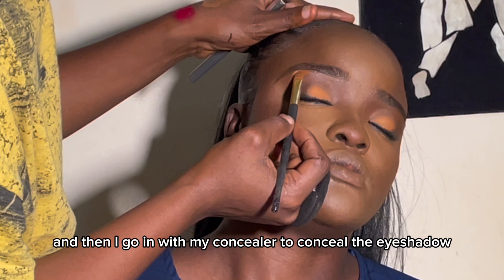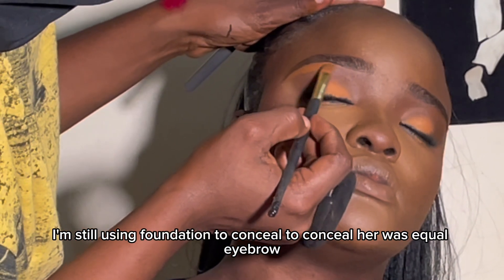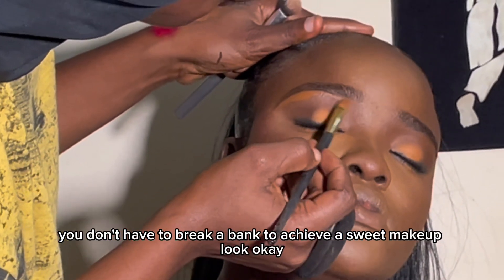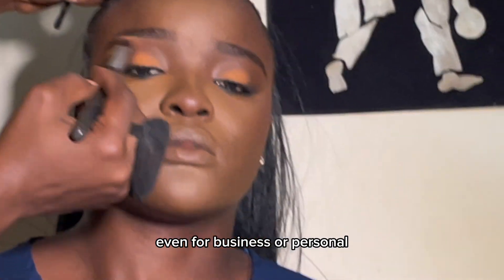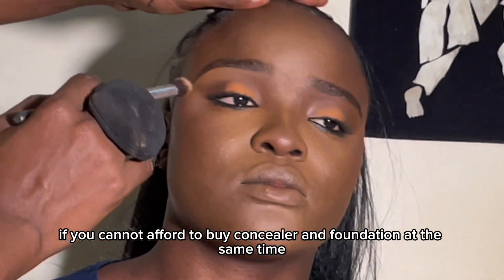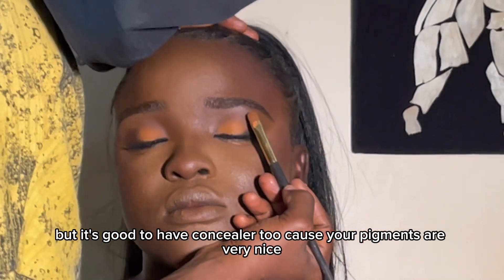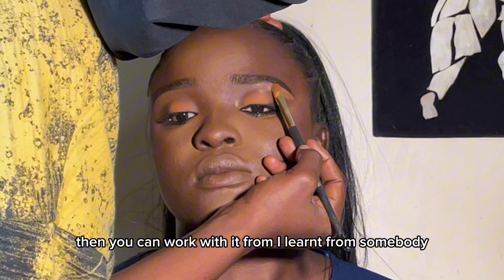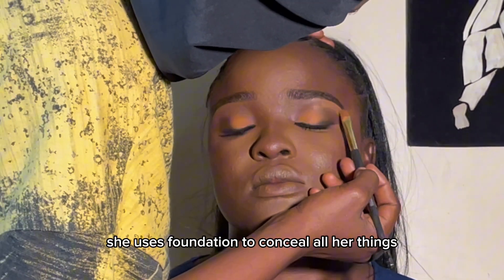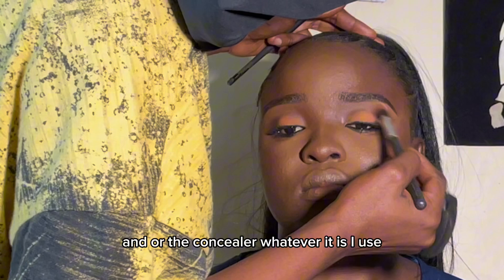I'm using foundation to conceal around her eyebrows. You don't have to break the bank to achieve a sweet makeup look, whether for business or personal. If you can't afford concealer and foundation at the same time, just buy foundation — it's good. It's also good to have concealer because the pigments are very nice, but foundation works too. I actually learned this from a professional — the person I learned makeup from uses foundation to conceal everything, going in with a blending brush to blend it out.